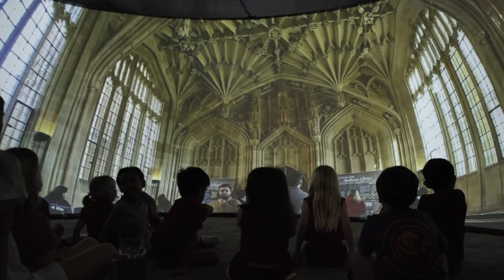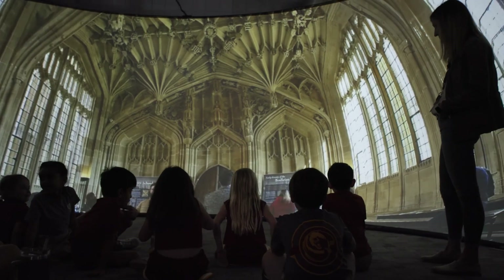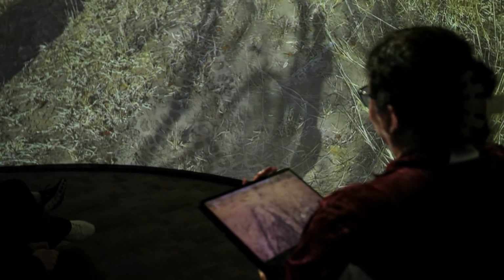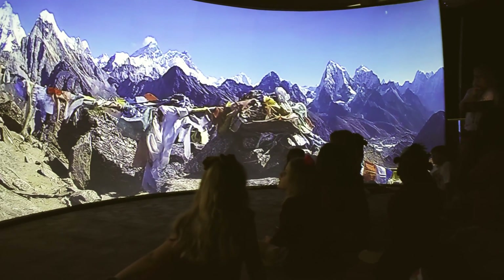We have covered so many different topics with the panorama. Our students get to investigate more about different countries, different animals, different plants. We have taken a deep dive into tradition and cultures around the globe.